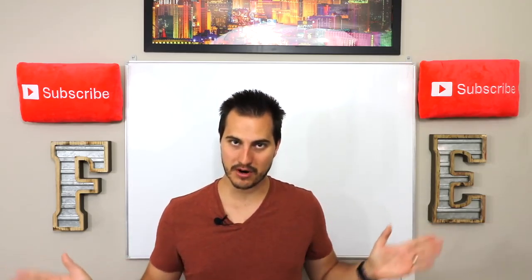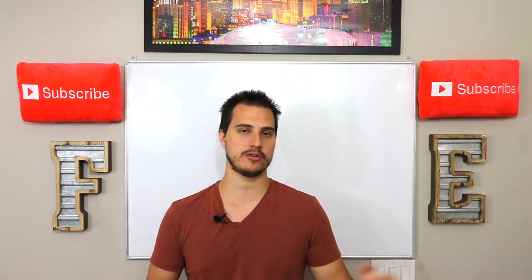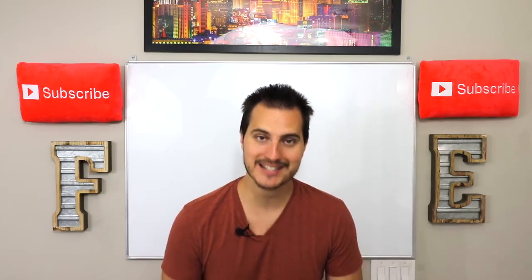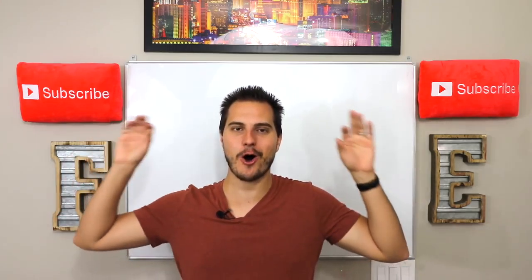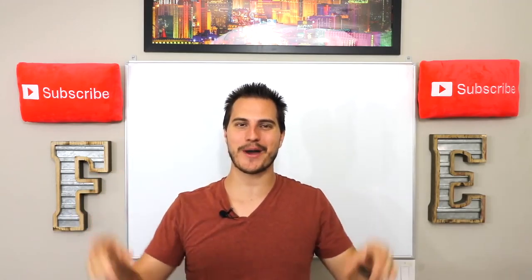I want to know your opinion on any of these products down in the comment section. Do you plan on buying any of these new iPhones or the new Apple Watch? Do you plan on getting them for anybody? I would love to hear from you guys down there. As always, this is Regular Guy Tech. I am Jeremy. Thank you for watching and have a great day.